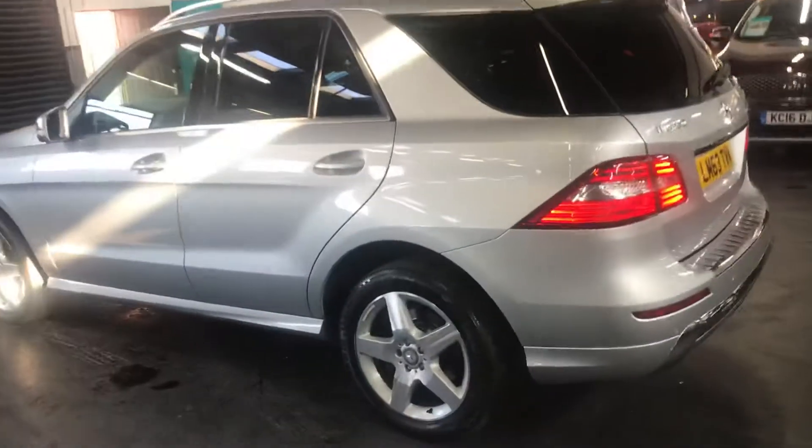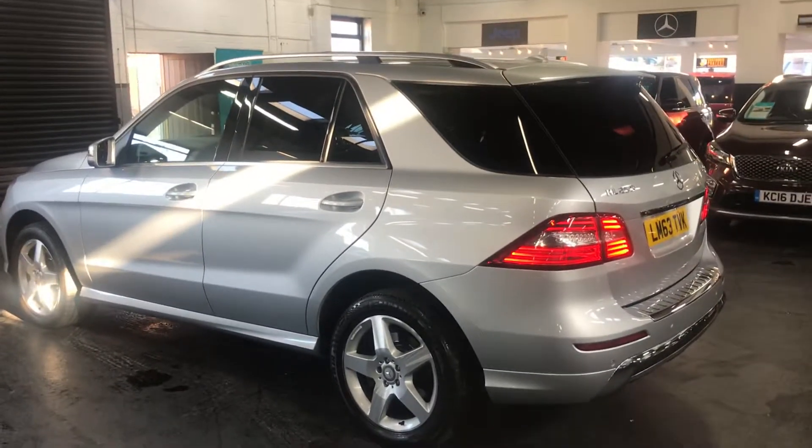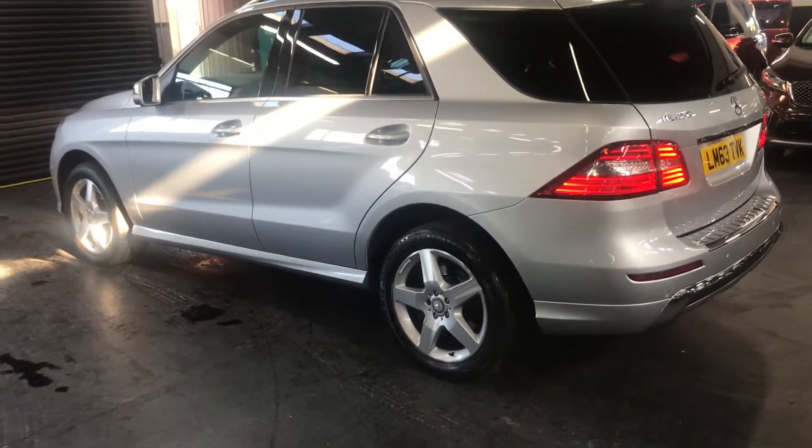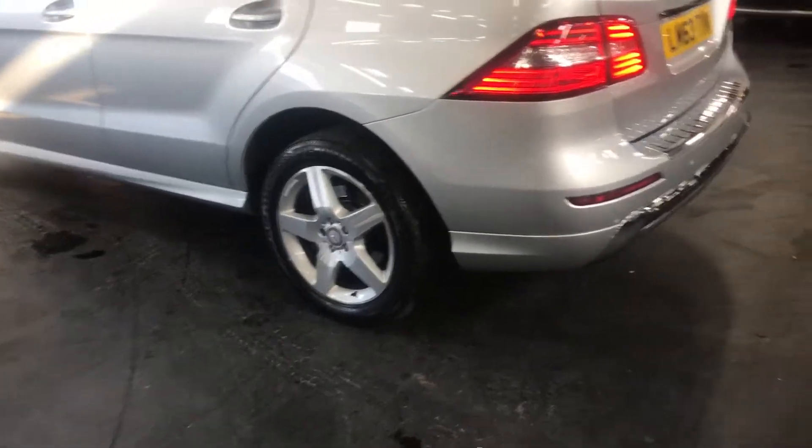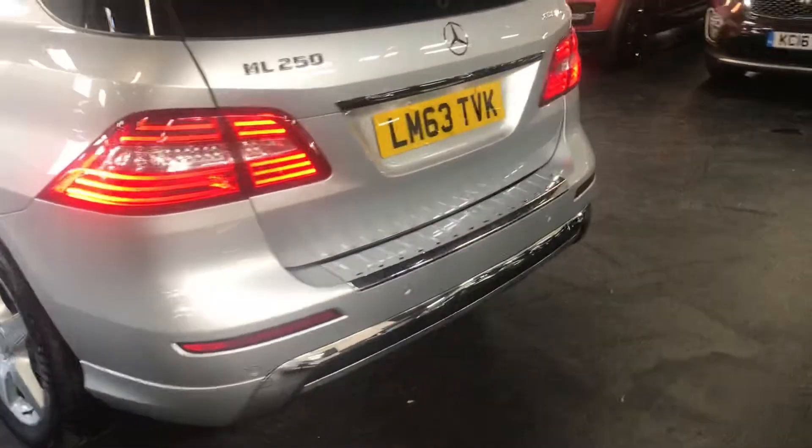The car benefits from satellite navigation and privacy glass, as you can see there. It has AMG wheels — the polished face ones — which really do stand out nicely. The car also has a power boot and front and rear PDC.